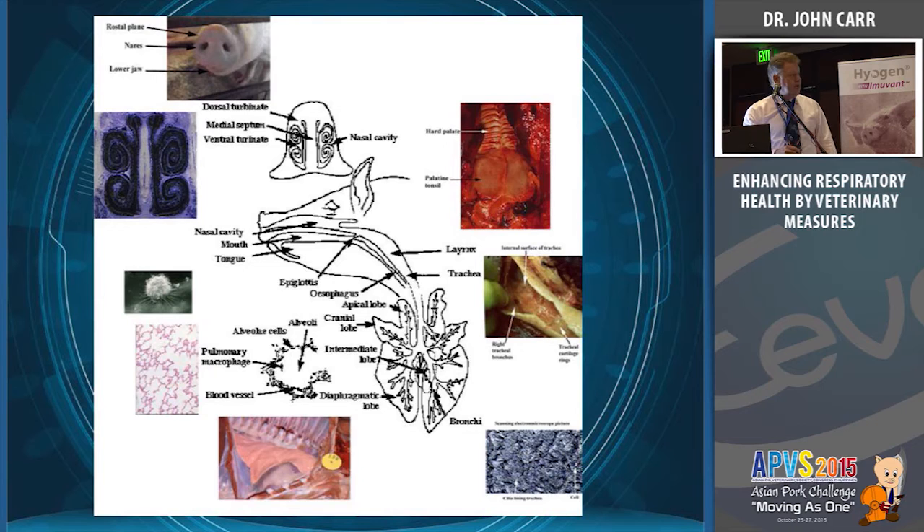Mycoplasma hyopneumoniae, in my experience, really isn't a pneumonic condition — it's a bronchitis or a tracheitis. Most of the lesion is a collapse, an atelectasis; it's not pathology of the lung tissue itself. But we casually call it pneumonia. Compare that with Actinobacillus pleuropneumoniae, which is clearly a pneumonic condition where coughing can be quite rare because the pig is simply dying because it can't breathe.